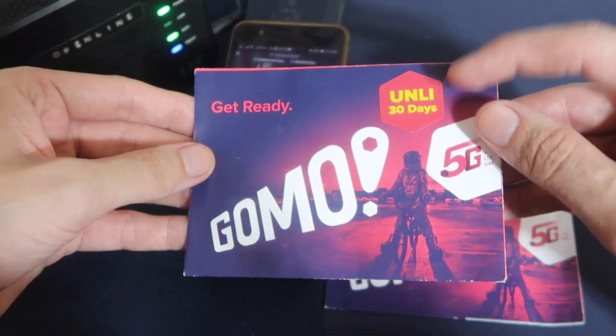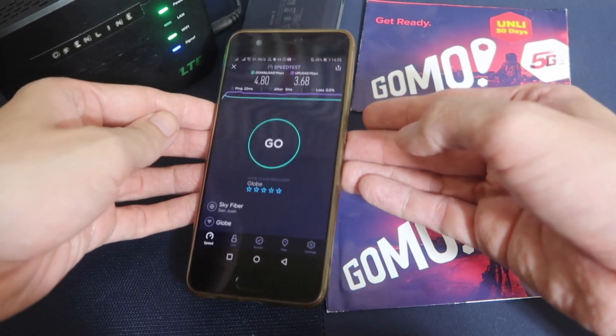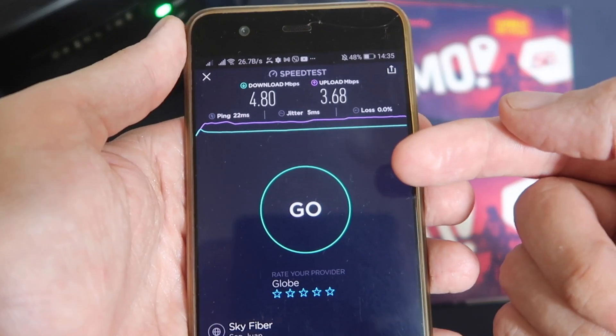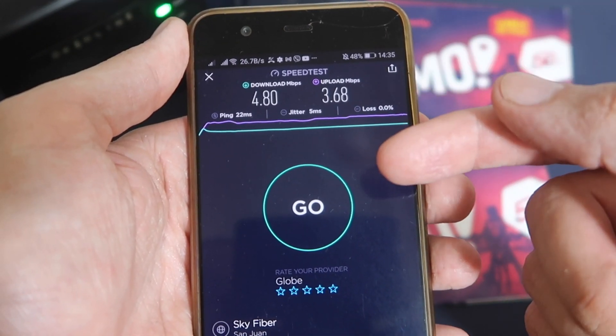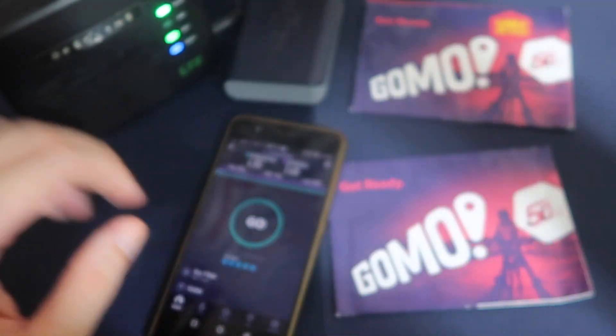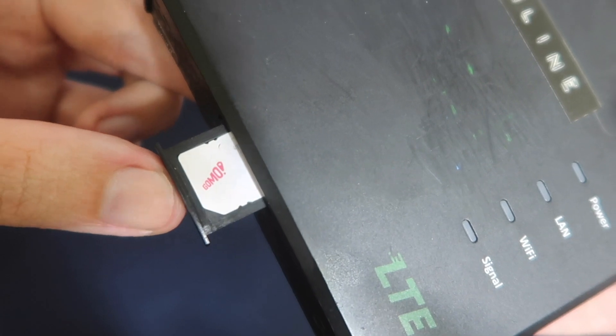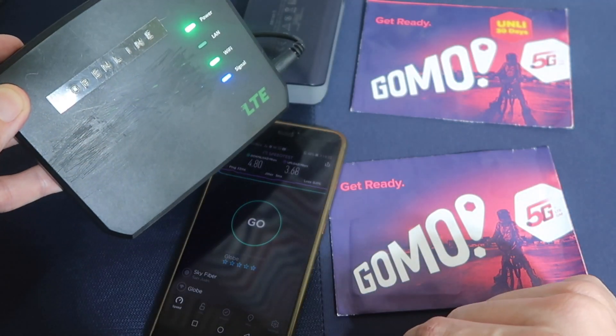For the unlimited plan — 30 days of unlimited data — it is speed capped to 5 Mbps. You can see in my speed test here I got 5 down but only 3.5 up. Part of the reason is because my modem is sitting right here when really I should place it next to a window. So let me move it now.